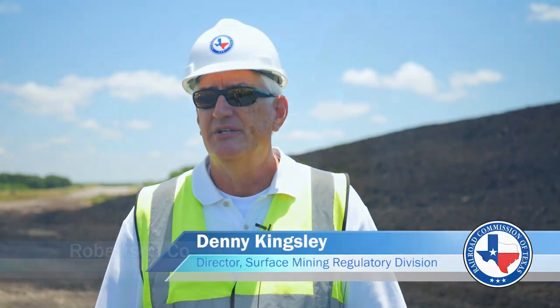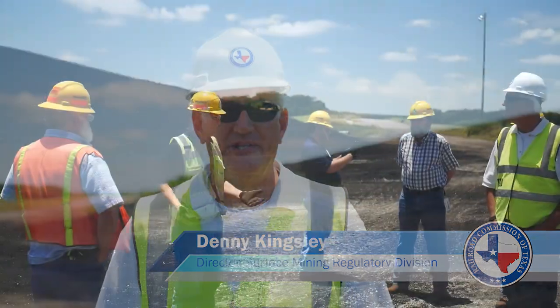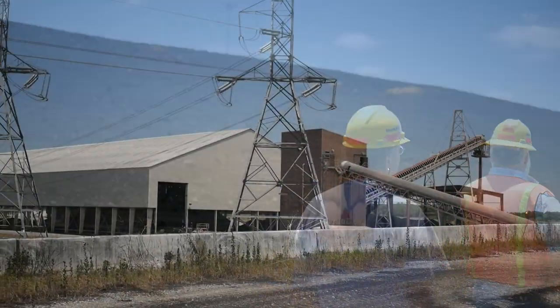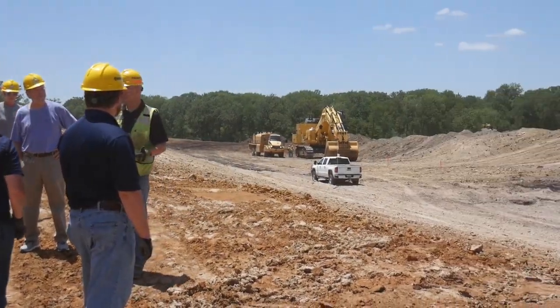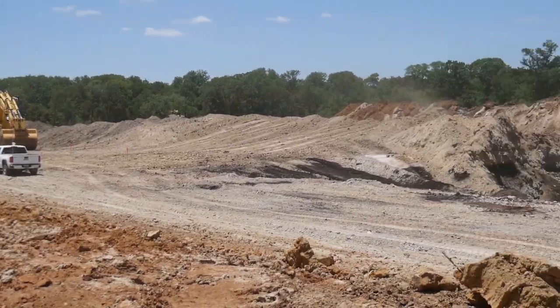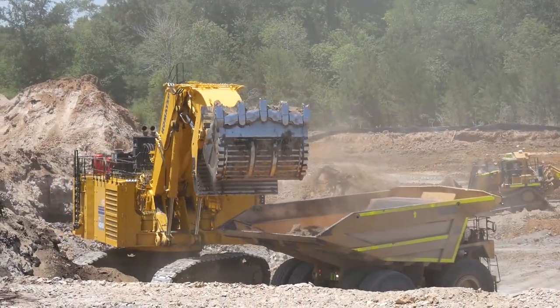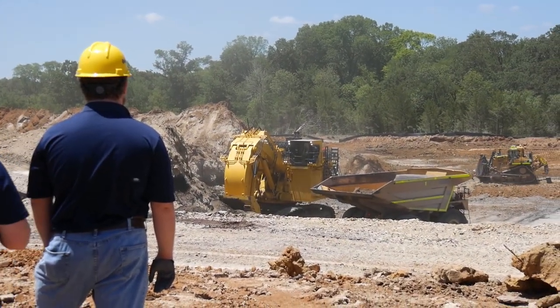Today we're on tour to look at everything from where they begin the process to first get coal from the ground to this point where it comes over to a star pile and it's ready to be fed to the power plant. The Surface Mining Division at the Rail Commission of Texas is the group that regulates the surface mining of coal and enforces the federal laws of surface mining in Texas.